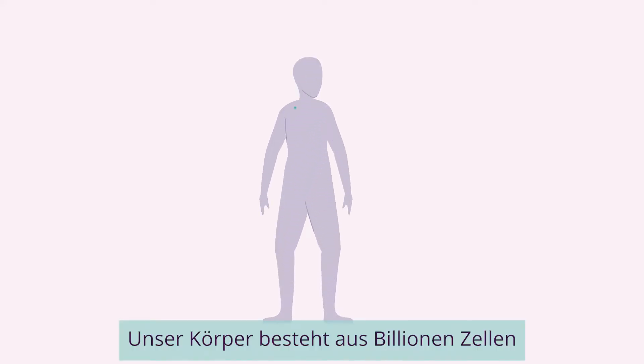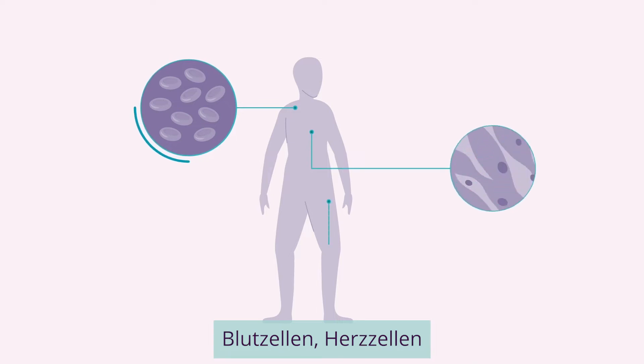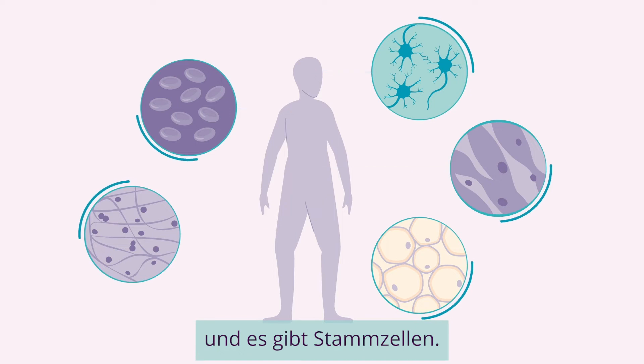Our bodies are made up of trillions of cells that have different functions — blood cells, heart cells, fat cells, kidney cells, neurons, and there are stem cells.